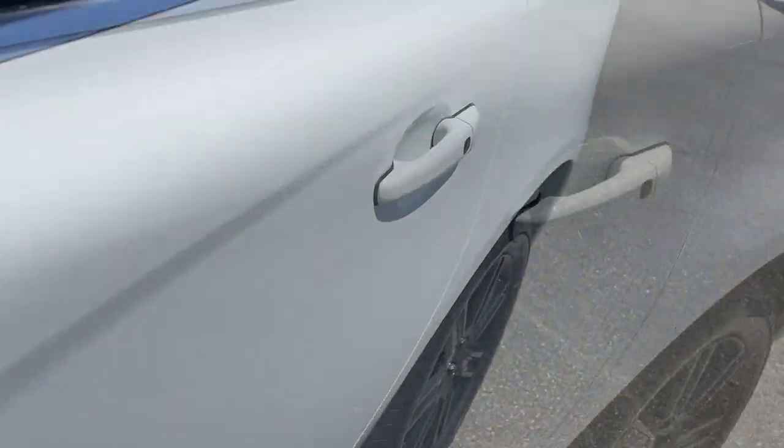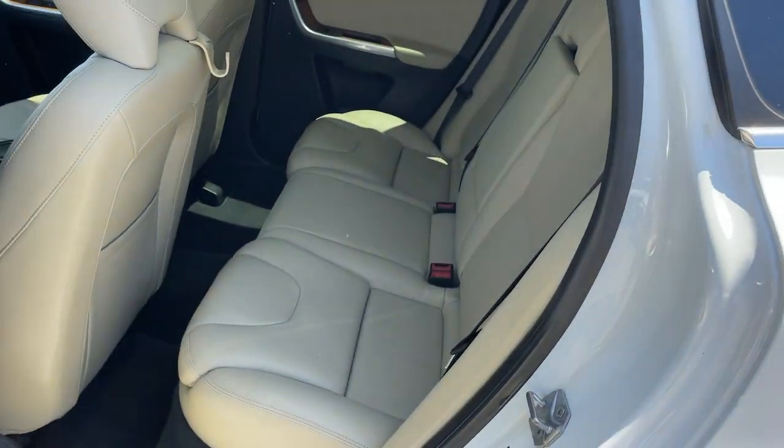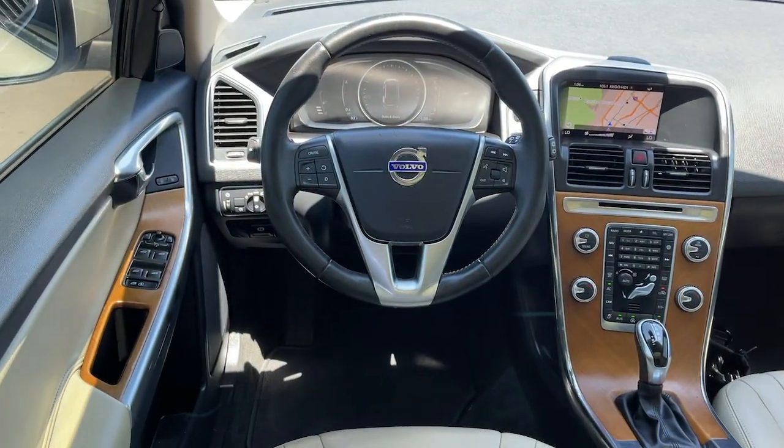Pre-collision system, panoramic roof, navigation system, sun moonroof, keyless entry, satellite radio, power passenger seat, heated mirrors, backup camera, remote engine start.